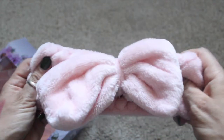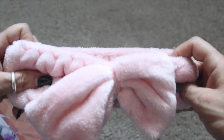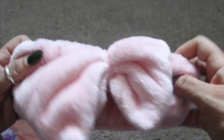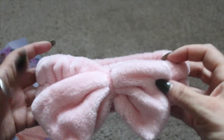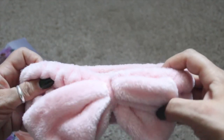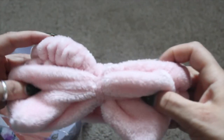This headband is from Nicole Miller — it's baby pink, really nice and soft. It feels like it's going to be comfortable on my head and sit on securely. It's cute, plain, and basic. They also had other designs and eye masks — you could go crazy in there.